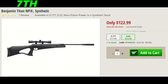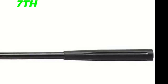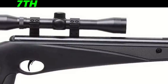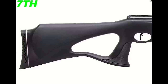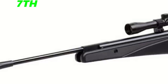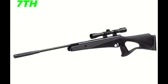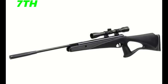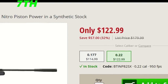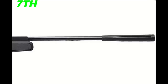The seventh gun of the month is a Benjamin Trail Nitro Piston, coming in at $123. This gun shoots at 950 feet per second and weighs 8.3 pounds. It has a synthetic ambidextrous stock and comes with a 4x32 CenterPoint scope. The reason I put this gun in seventh place is because it weighs a bit more, and I think you could do better with the Crosman Phantom if you want to save money. It really just comes down to which brand you want — Benjamin or Crosman.